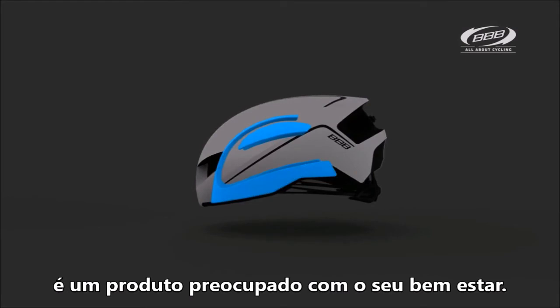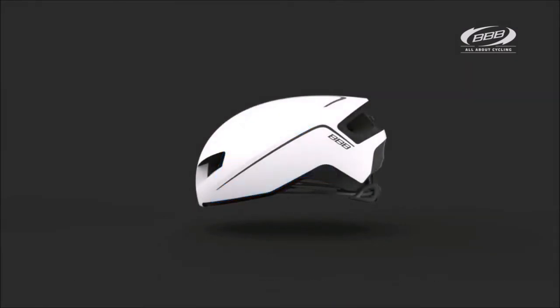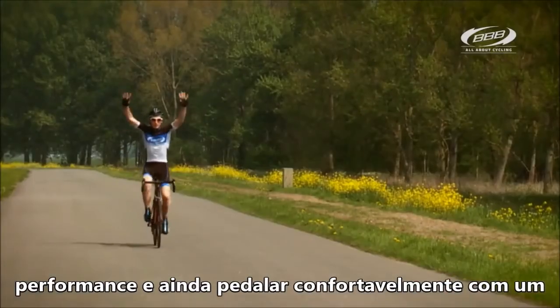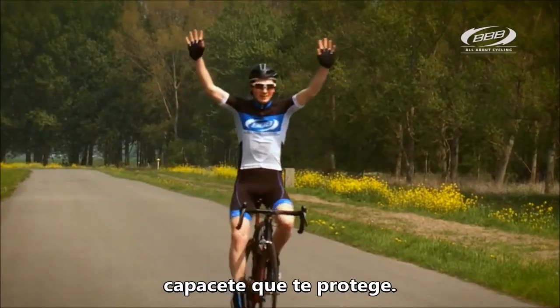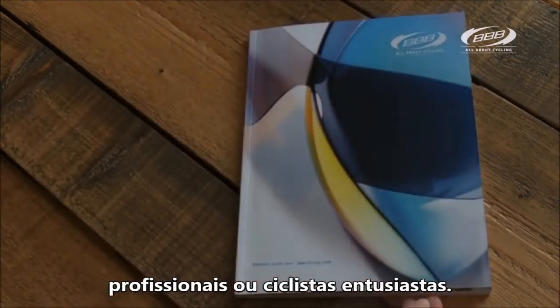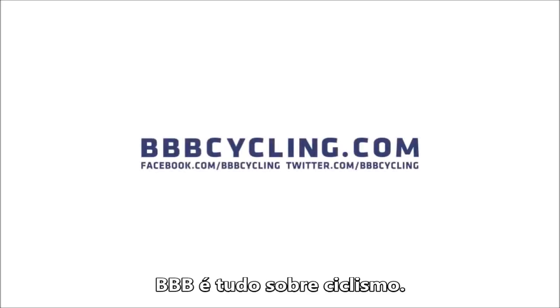The Titan makes a great product. Whether you sprint for victory at maximum performance or want to ride comfortably with a protective helmet, the BBB Titan is the perfect helmet for the professional racer or bicycle enthusiast. BBB, it's all about cycling.